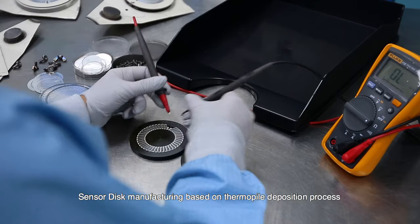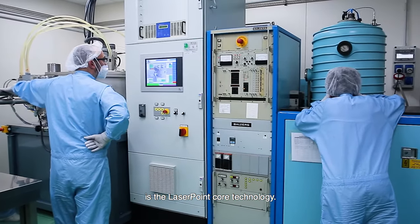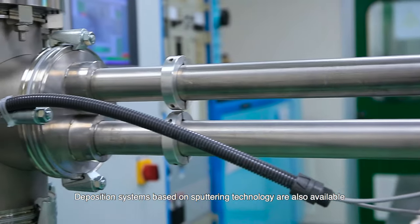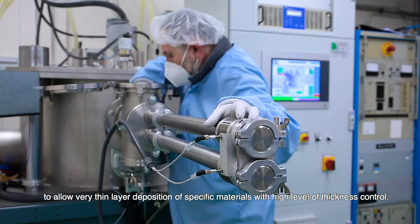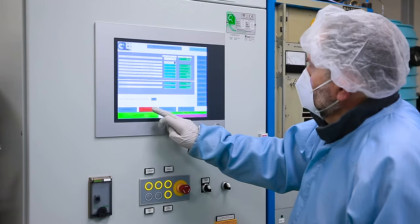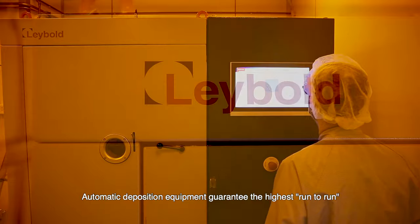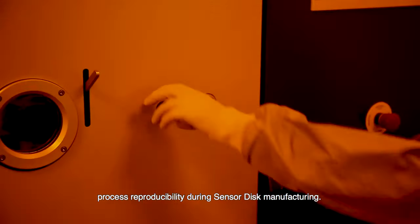Sensor disk manufacturing based on thermopile deposition process is the LaserPoint core technology. High vacuum deposition systems operating at very low pressure are used to build the sensor disk. Deposition systems based on sputtering technology are also available to allow very thin layer deposition of specific materials with high level of thickness control. Automatic deposition equipment guarantees the highest run-to-run process reproducibility during sensor disk manufacturing.